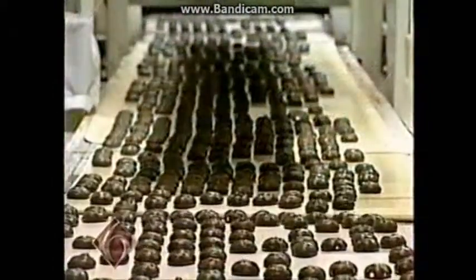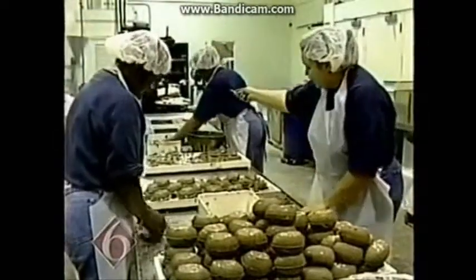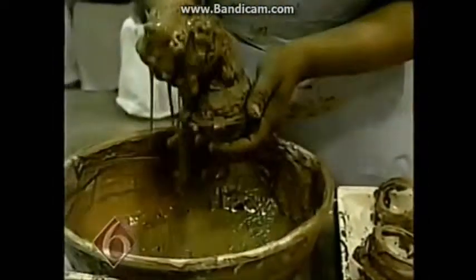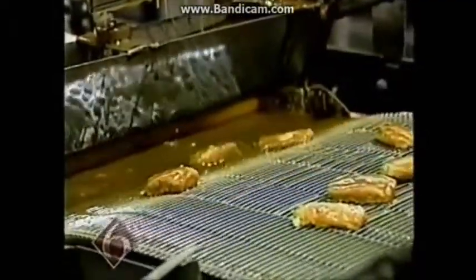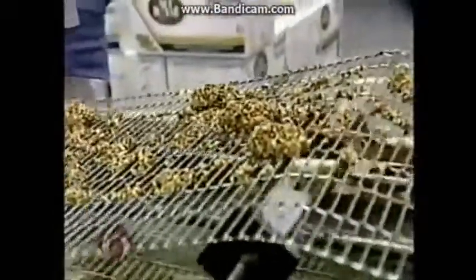While they mass-produce Easter candy to ship worldwide, there are still some important details done the old-fashioned way at Elmer's. And no one knows that better than Clara Manson, who's been making candy here for 26 years and says there's a secret to making the large gold bricks — they're all handmade.